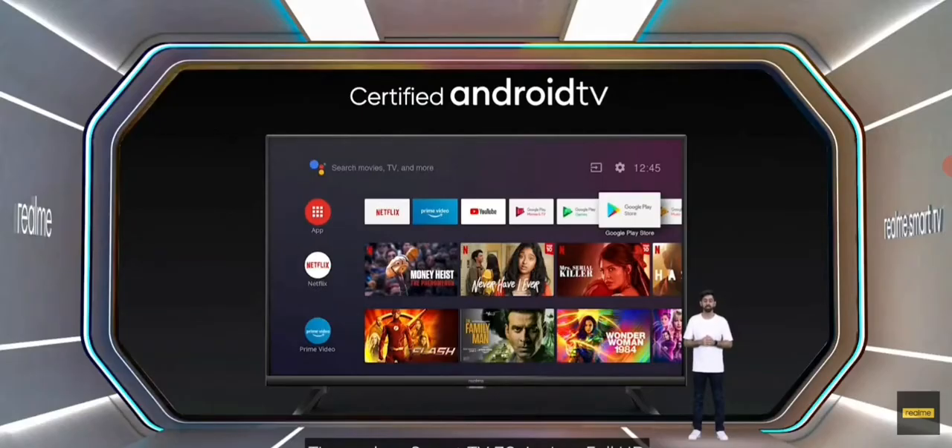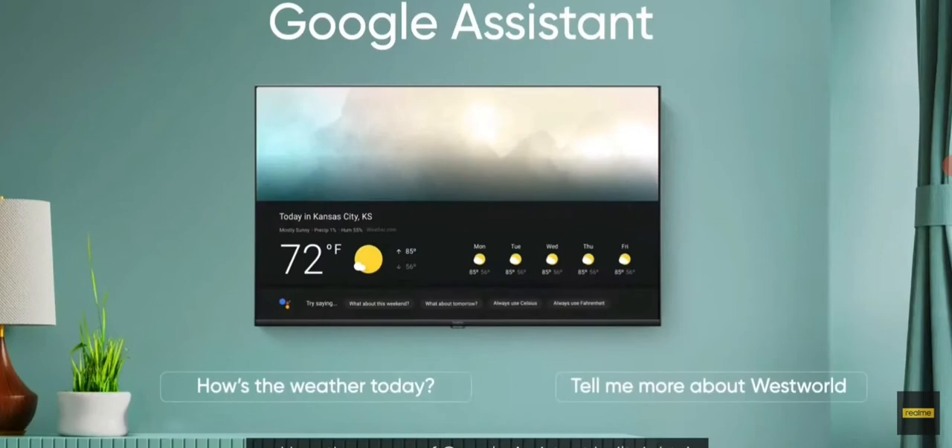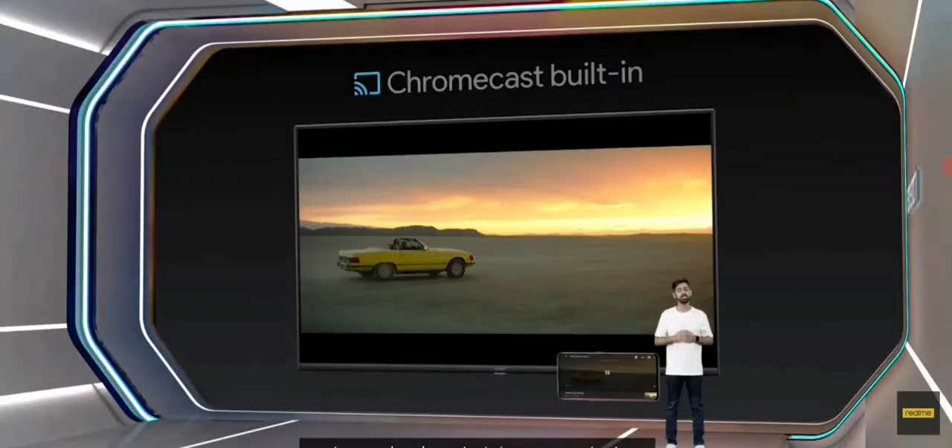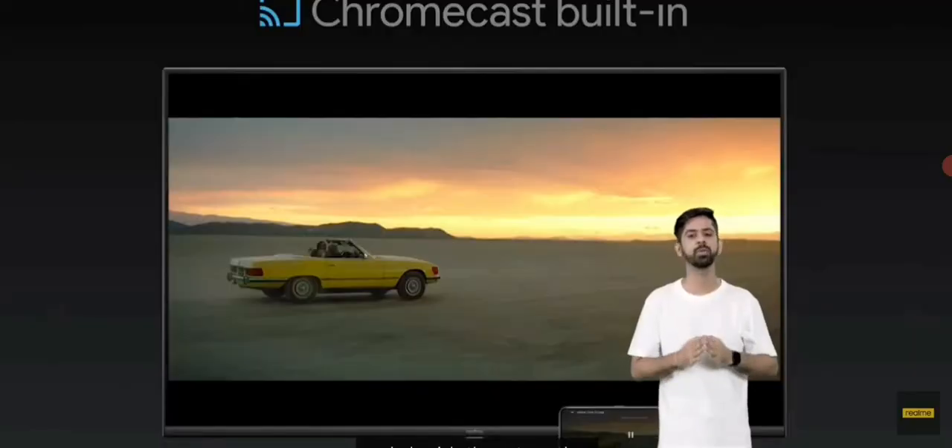The Realme Smart TV 32-inches Full HD comes with the official Android TV system and has the power of Google Assistant built right in. It also comes with a Chromecast feature that allows you to mirror your smartphone's content to your TV and seamlessly switch between devices. You can also mirror your photos and videos to your TV through the Google Home app and share amazing memories with your family and friends.